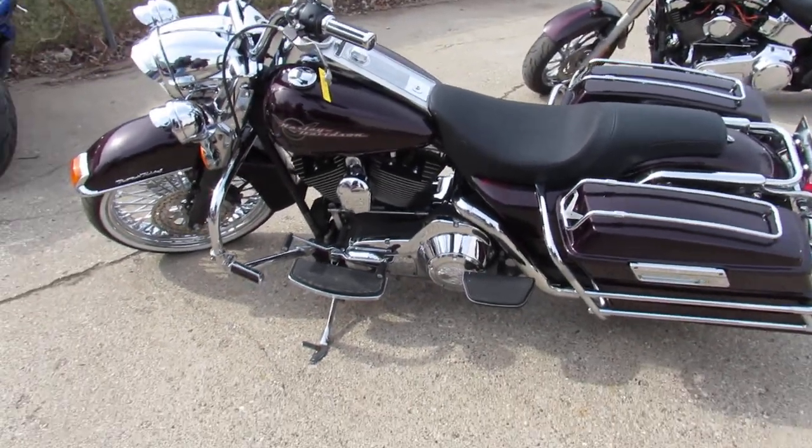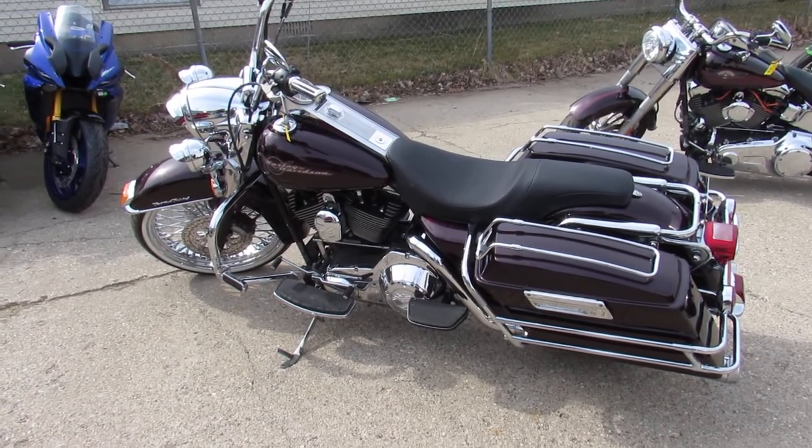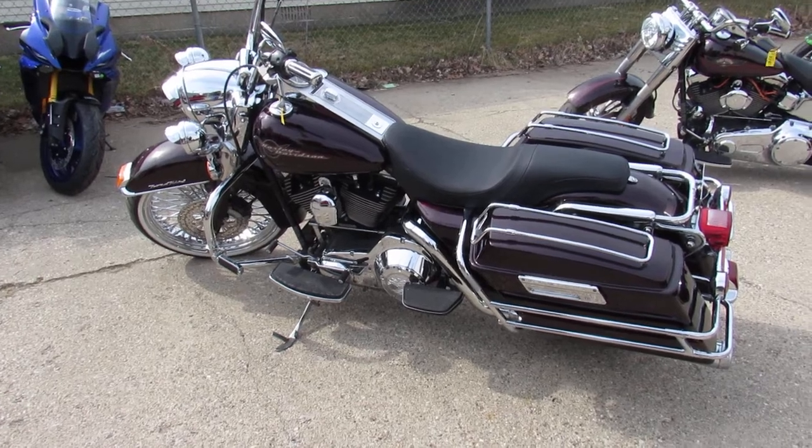We got this thing priced at $69.99. It's not going to be here long. Visit our website — it's approvalpowersports.com. We got leasing programs, we got guaranteed financing. Call today and you can ride today.